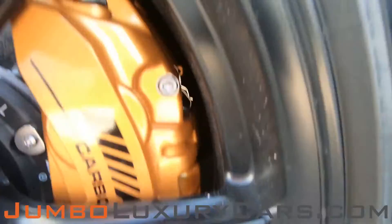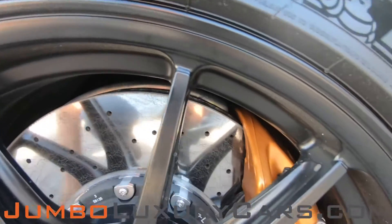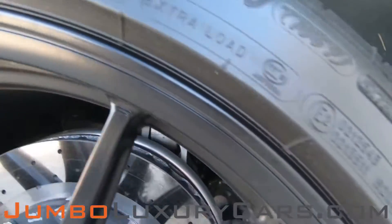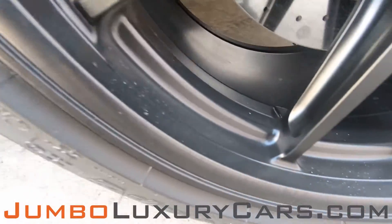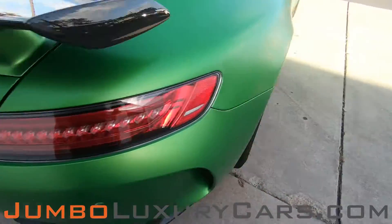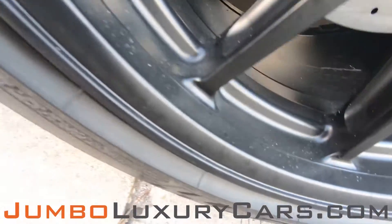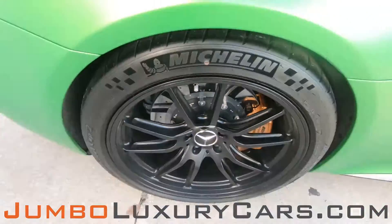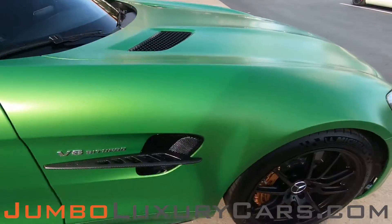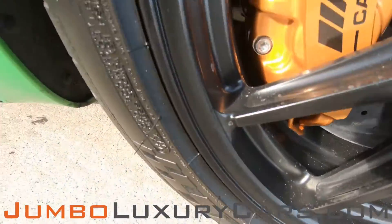Now let's take a look at the rims and tires, checking for any curb rashes, and also tire condition. Absolutely no curb rashes, tires are in excellent condition. Overall, the rims and tires are in excellent condition.